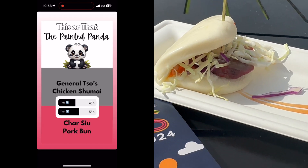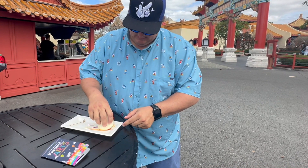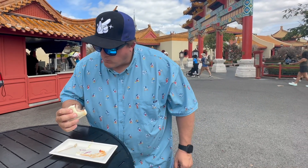Then we headed over to the Painted Panda to grab a char siu pork bun. We just talked about being from New England, and this one was another nostalgic throwback for us because it reminded us of New England Chinese food. We absolutely loved the sauce that they used for this. For me it was an eight and for John a seven.